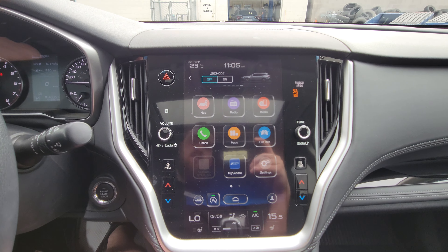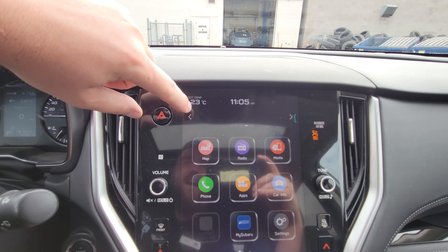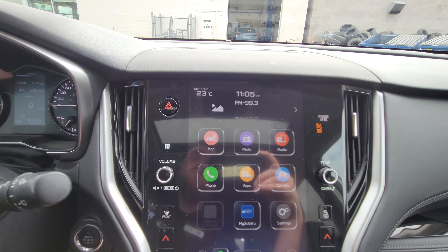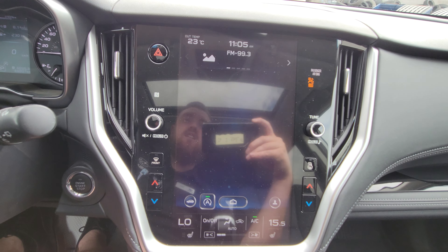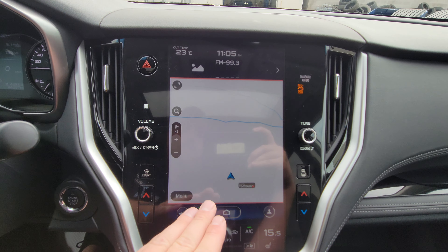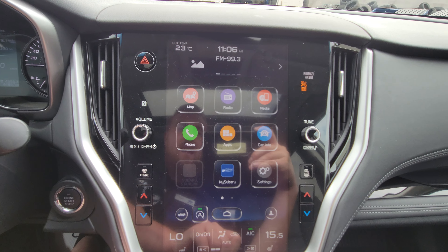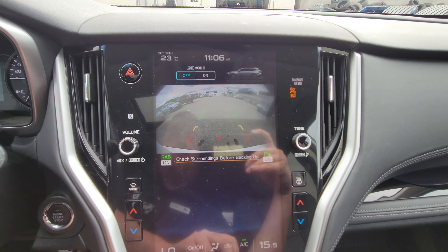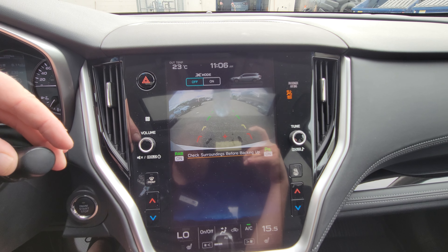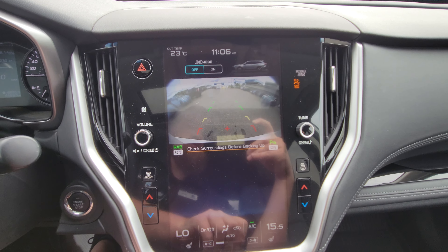Subaru's easy-to-use infotainment system is 11.6 inches of touchscreen, broken into three sections. The top portion has access to X mode, navigation destination, water temp, oil temp, and more. The main screen has navigation — there's no subscription for the TomTom navigation; it's free for life and just comes with the vehicle. The backup camera pops up as soon as you put it in reverse, with rear assist braking and parking sensors. You can also clean the backup camera from inside the vehicle, which is great especially in spring.